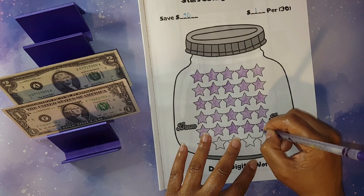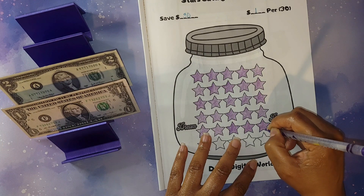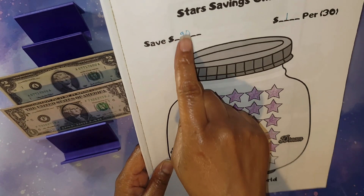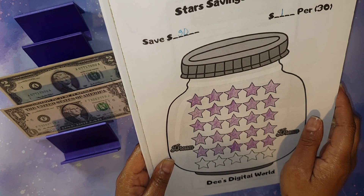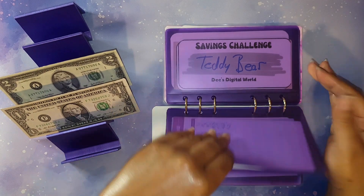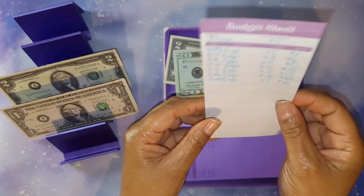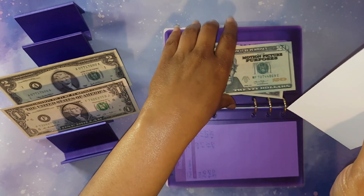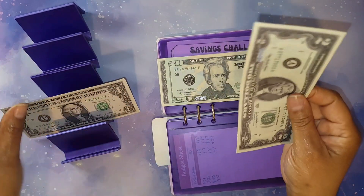Those three areas — becoming debt free, financial stability, and early retirement — are what keeps me going and keeps me motivated because I have goals and I want to achieve those goals. So I'm coloring in three stars for my star saving challenge. I'm trying to save a total of thirty dollars — each icon is worth a dollar, and you can specify how much you want to save. Once I add this three dollars I will have a total of twenty-five dollars saved, so I'm five dollars away from finishing this one.